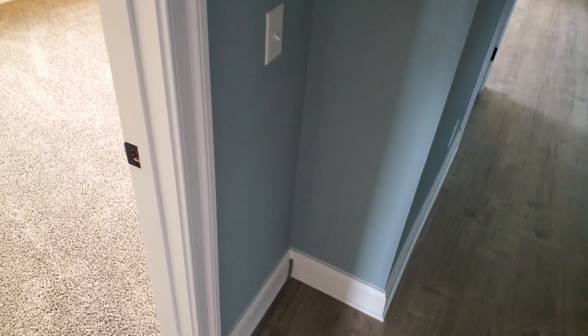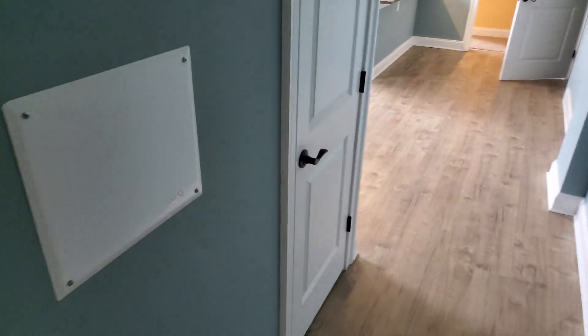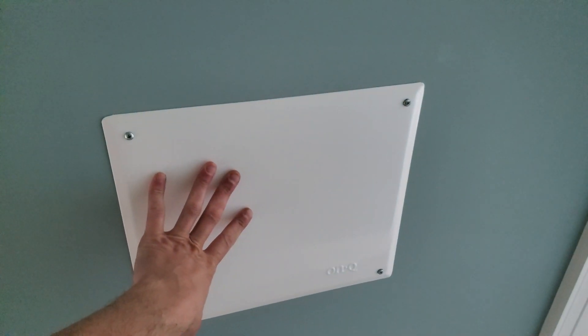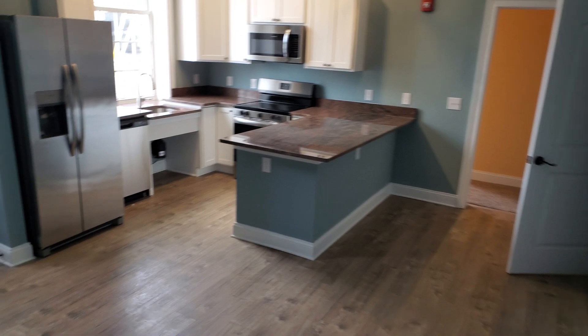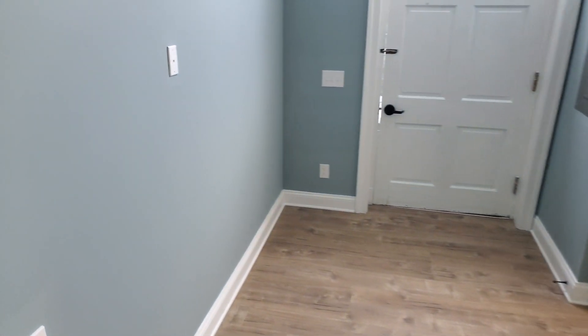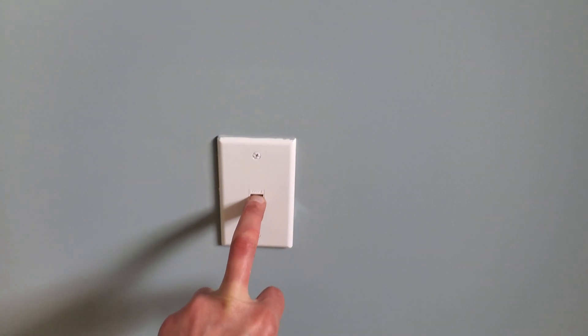Oh, it's so clean in here — I'm almost afraid to come in. So here you are. As far as fiber goes, every unit has fiber, and devices in here. Then they have Cat6 at every station.